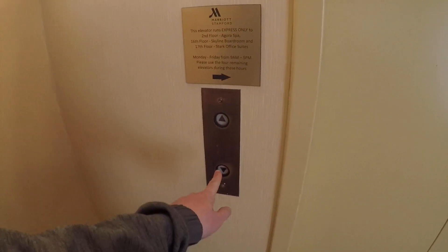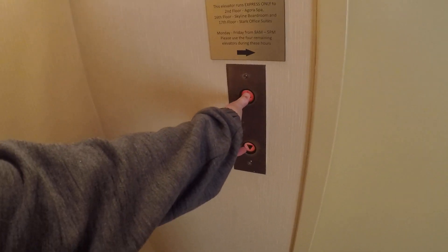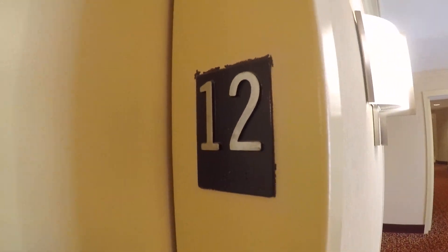This is the auxiliary elevator at the Stamford Marriott Hotel and Spa. I'll call both just to see which bell is better. I sent it up to 17, so it's going to come down from the top floor.